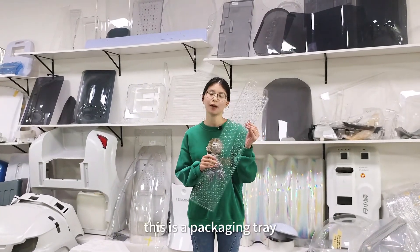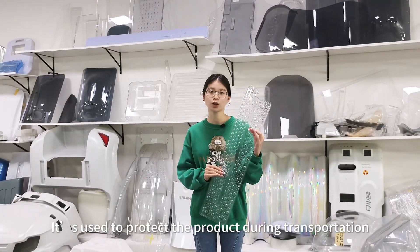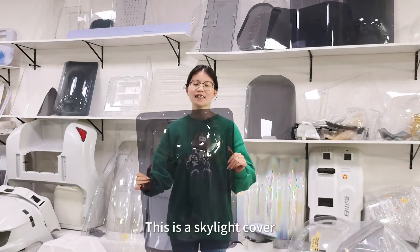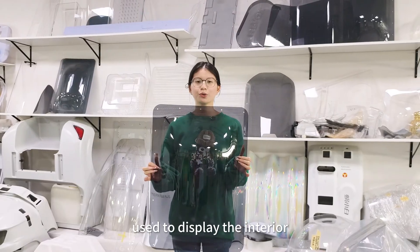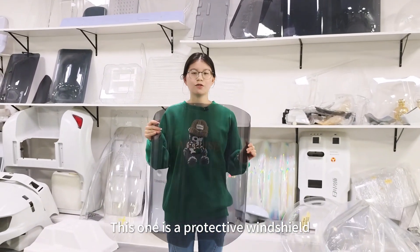For example, this is a packing tray — it's used to protect products during transportation. This is a skylight cover, used to display the interior. This one is a protective windshield.